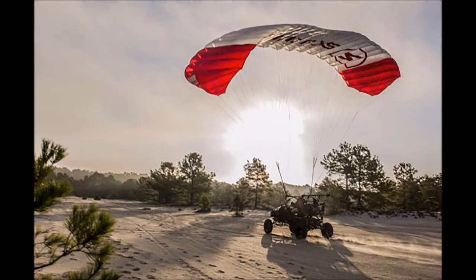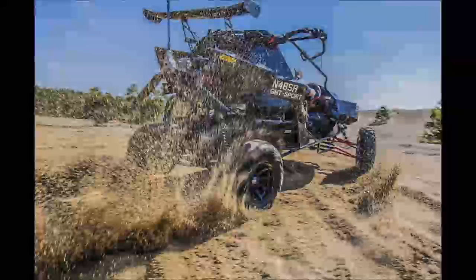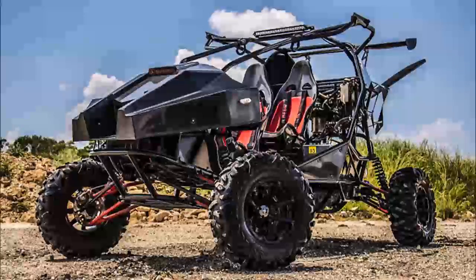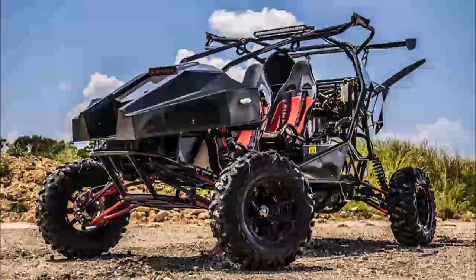The Skyrunner Flying Buggy is capable of reaching a maximum altitude of 10,000 feet and can climb at a rate of 465 feet per minute. It also has a flight range of about 120 miles and a terra firma range of 240 miles.